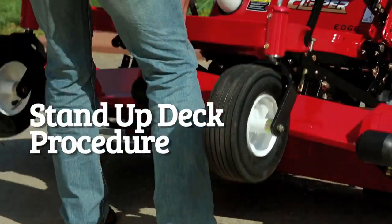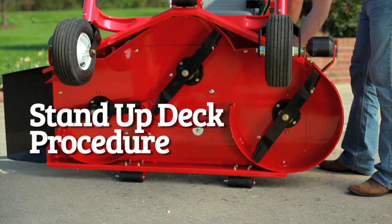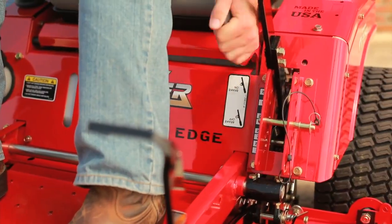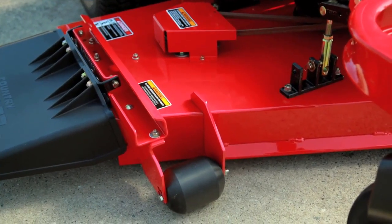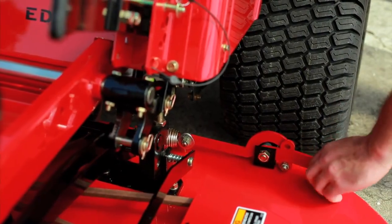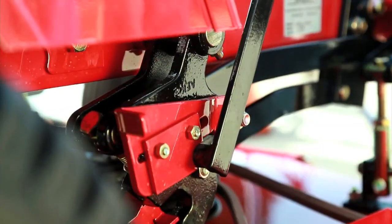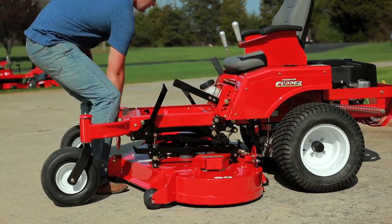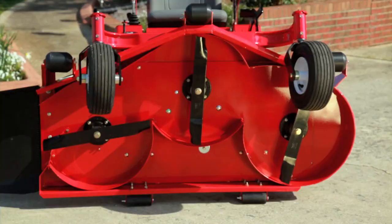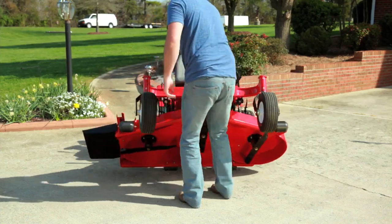Country Clipper's exclusive patented stand-up deck allows for easy maintenance and cleaning. Standing up the deck takes only a few easy steps: position the front tires away from the deck, engage the parking brake, lock the deck into the lowest position, release the tension of the deck drive belt, then slip the belt off the clutch pulley. Release the back of the deck using the quick release system and lift the deck. To reconnect the deck, perform the operation in reverse order. Easy to maintain and easy to use.